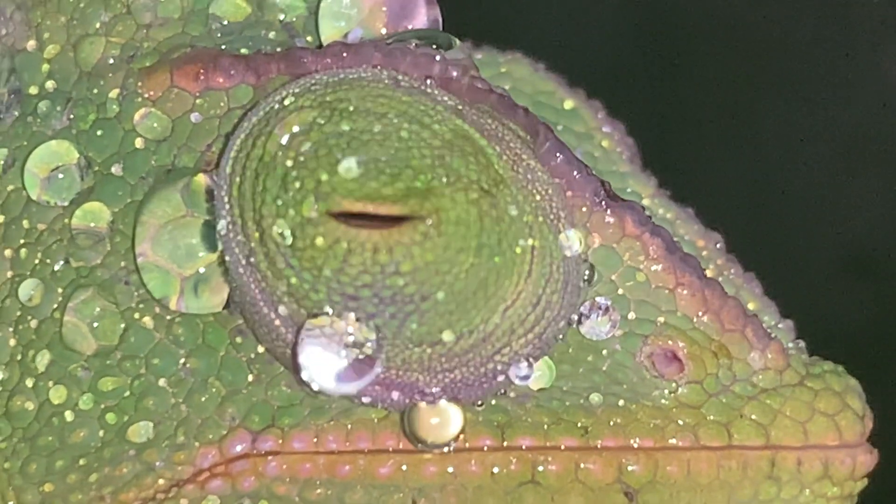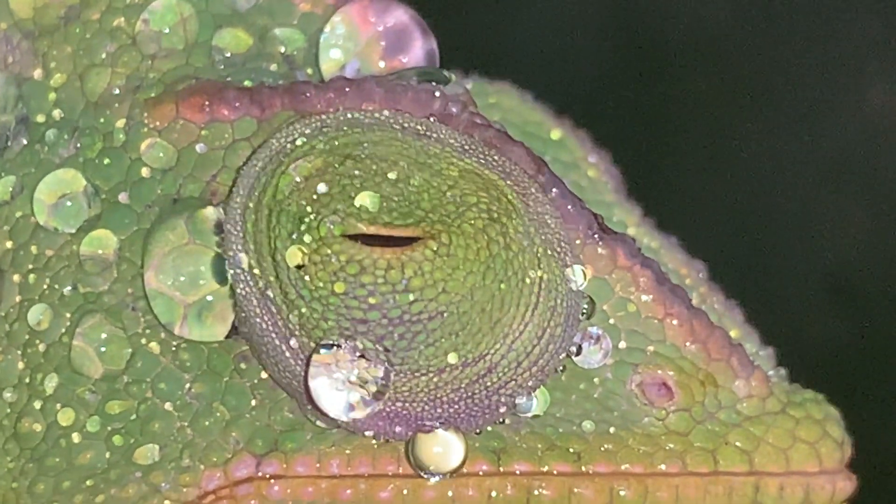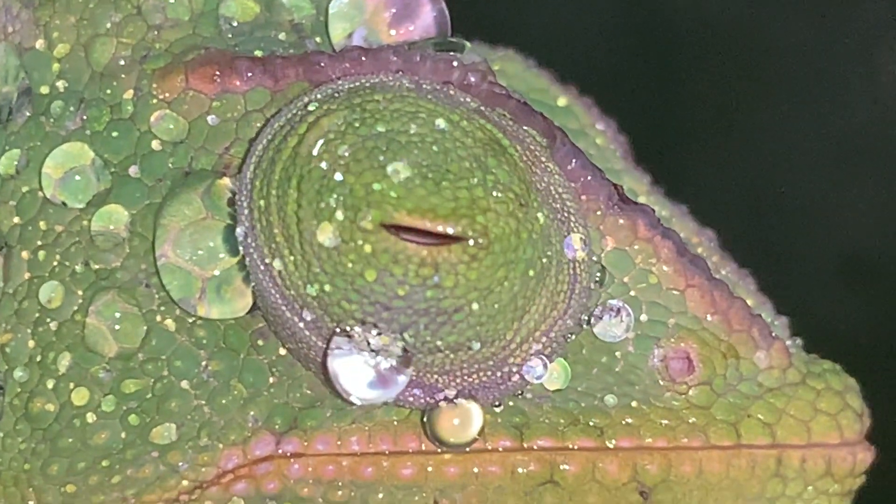The eyeball can seemingly appear to have fallen out of the orbit; it is turned in a very strange way. In a few seconds, however, the eye gets back to its normal shape.